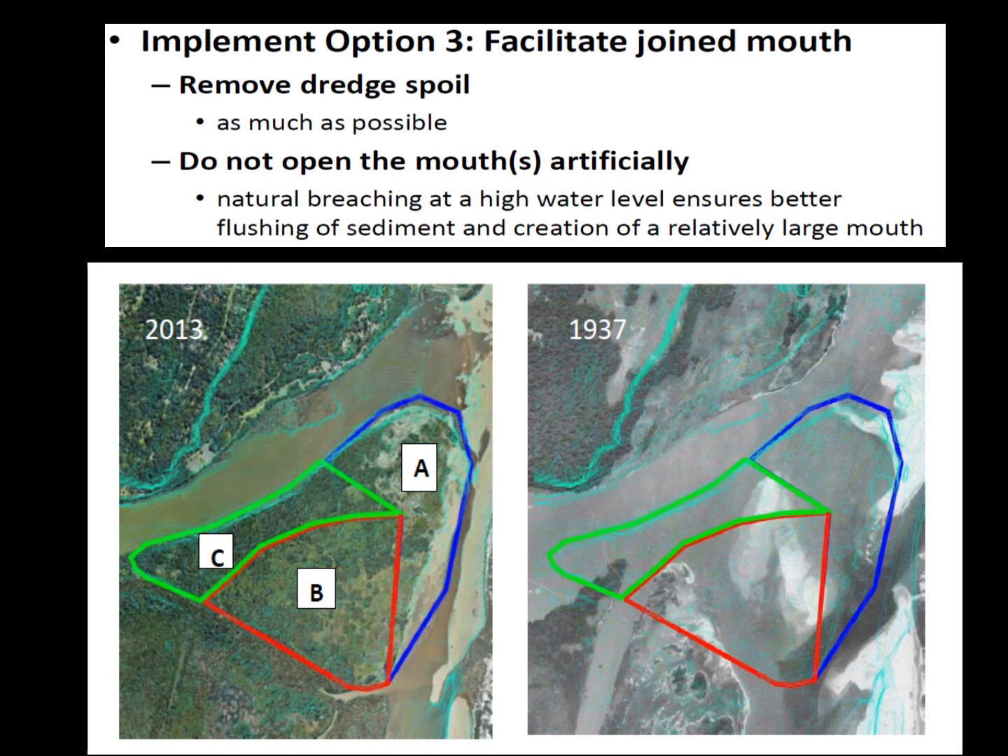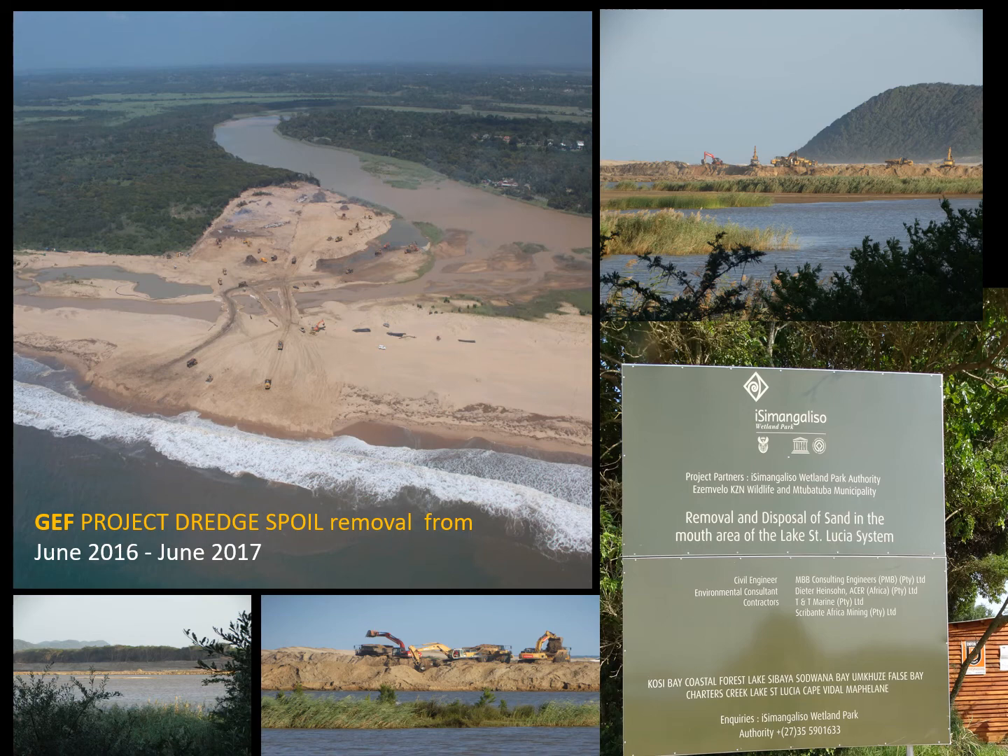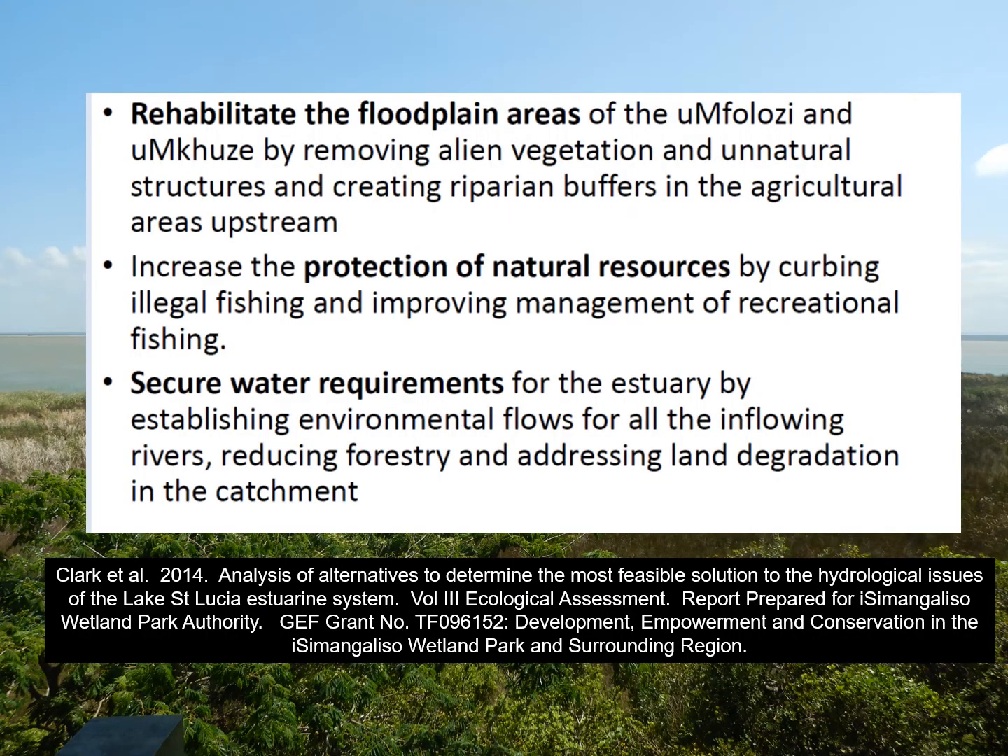The decision was to not open the mouths artificially, but rather to allow breaching at high water level, which always results in greater removal of sediment and a better-functioning mouth. This photo shows the GEF project spoil removal being done between June 2016 and June 2017, with many vehicles on the beach and the old dredge spoil being pumped into the sea. The study also recommended rehabilitating the floodplain areas of both Umphalozi and Umkuzi by removing alien vegetation and recreating riparian buffers in agricultural areas upstream, to act as sediment and nutrient traps for the downstream estuarine environment.